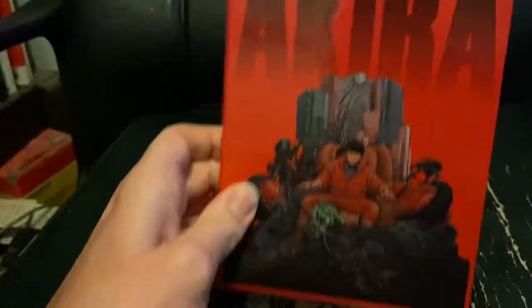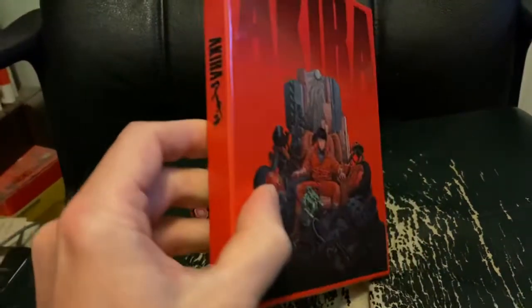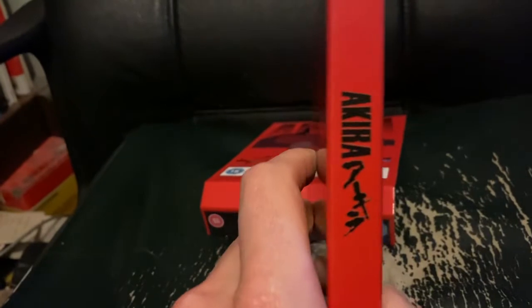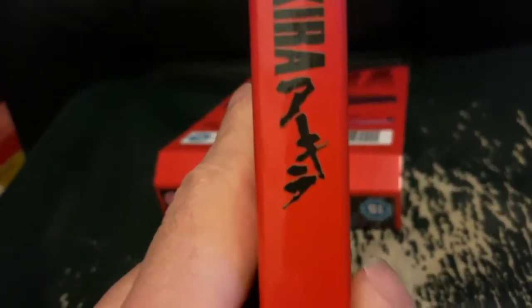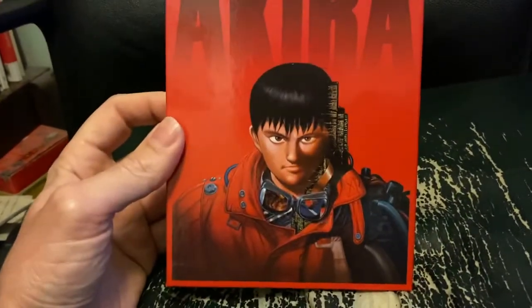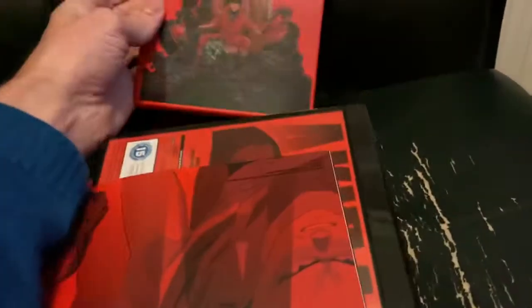And here's the main box containing all the bits and bobs, with another picture of Kaneda on the front. On the spine there's the title in English and the three Japanese characters: A-Ki-Ra. And on the back of the box you've got yet another great picture of Kaneda. And inside the box we have the true meat of this particular set.